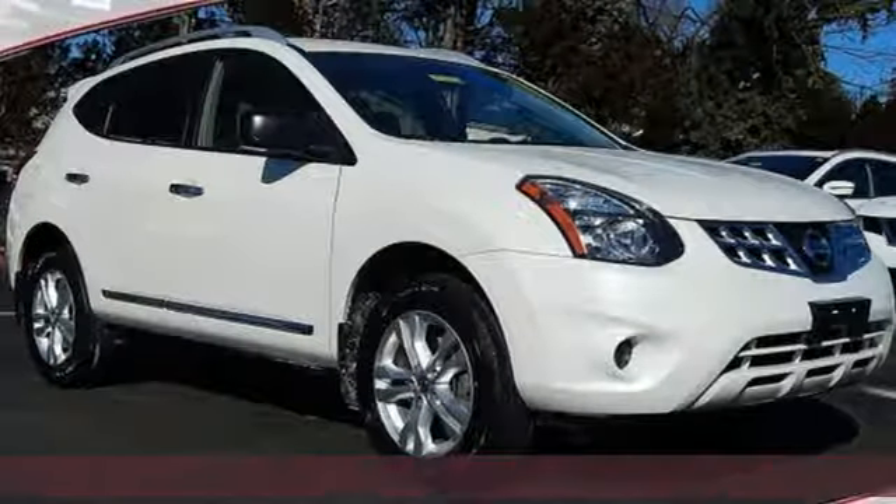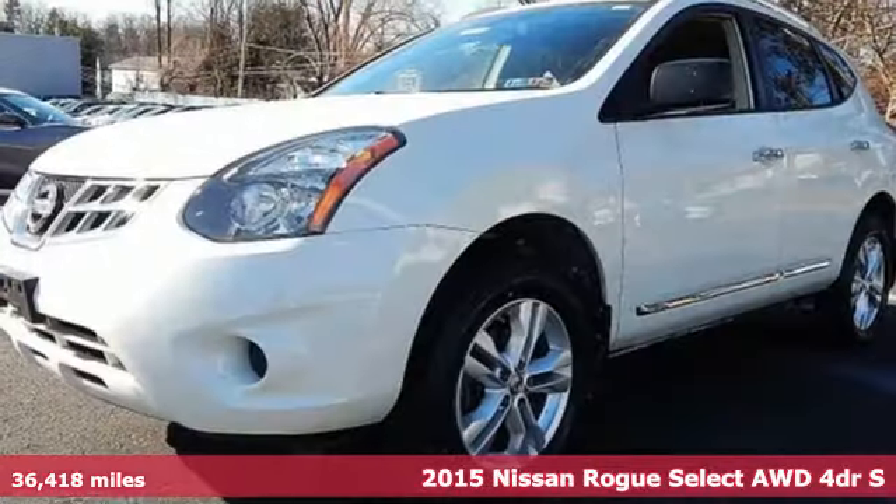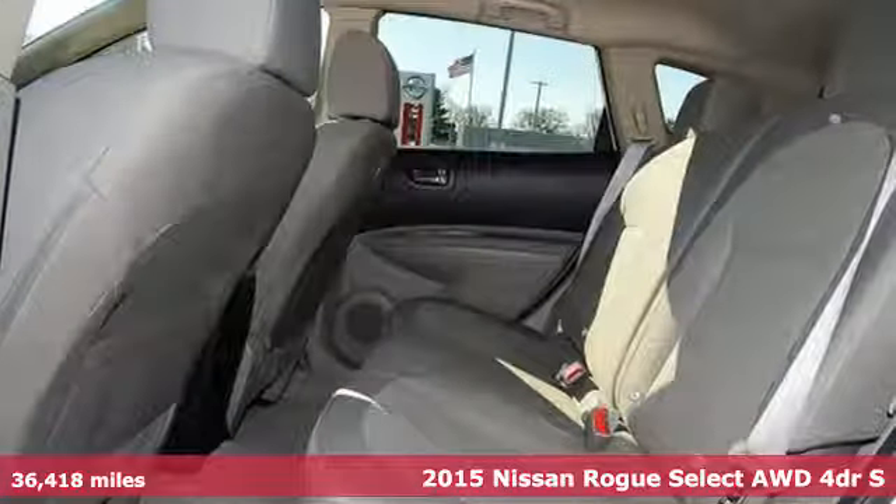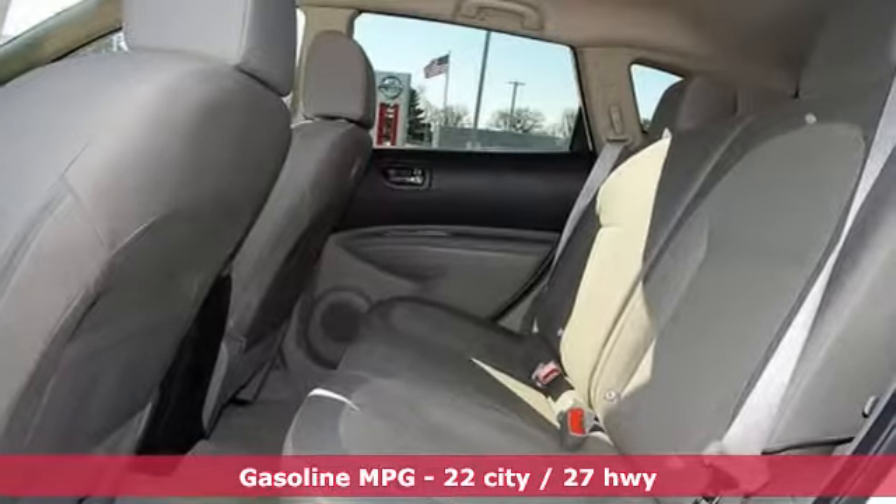Here's a certified 2015 Nissan Rogue Select. It's everything you need for your family, all in one good-looking package. Plus, it offers an exciting list of features.